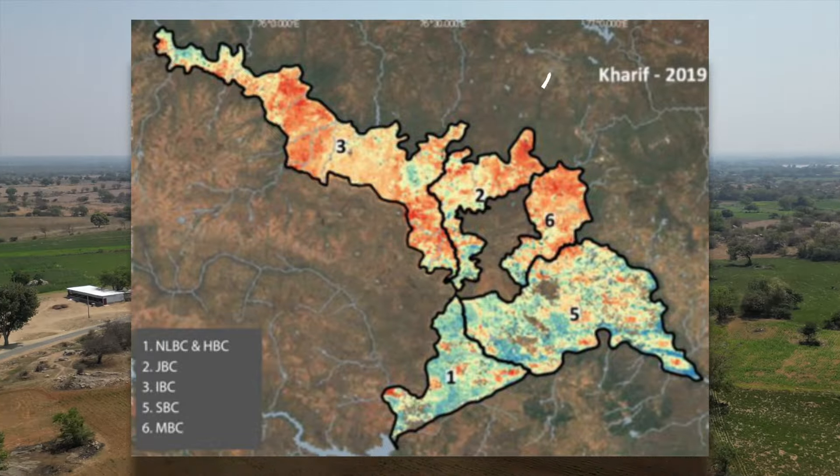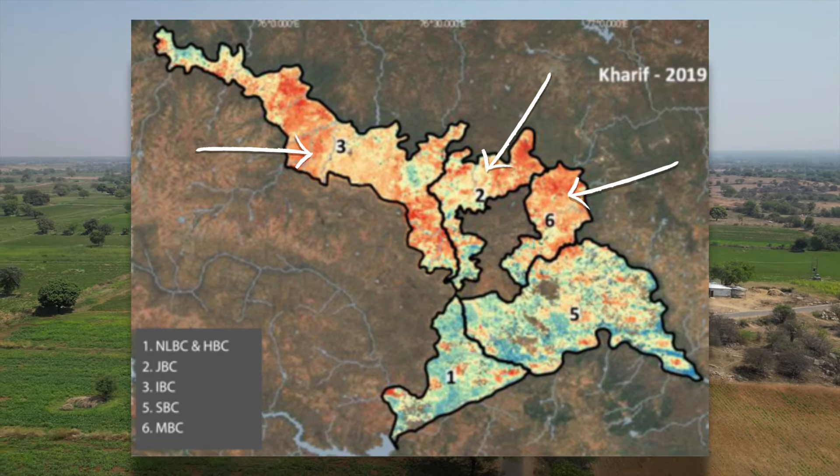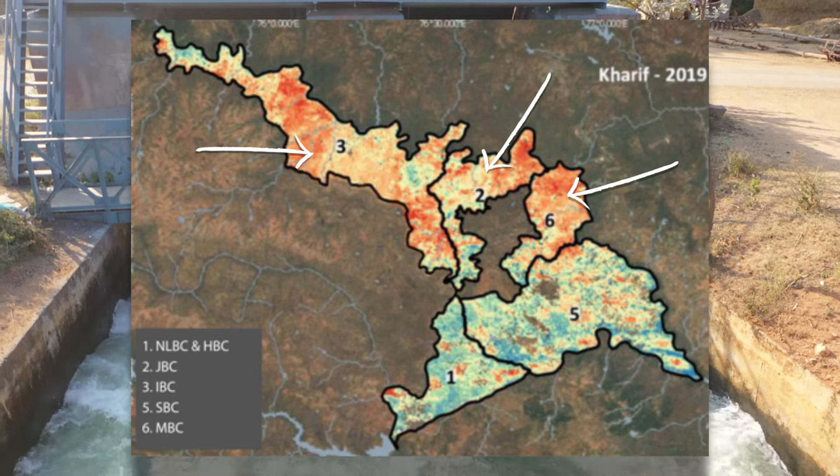An independent study identified that key areas within the project region were severely impacted from seasonal relative water deficit. Specifically, three of the five branch canals are considered as being extremely impacted, affecting yields and farm productivity.